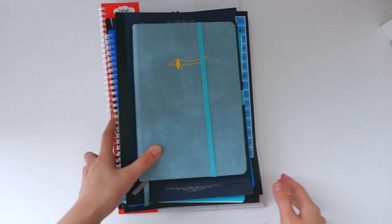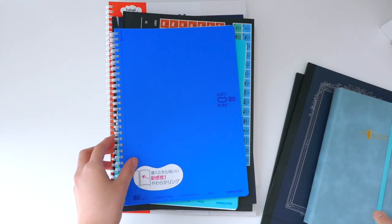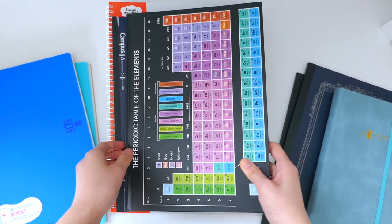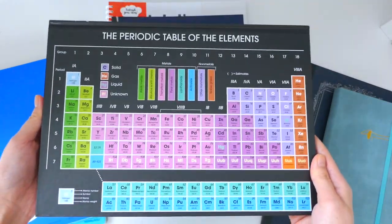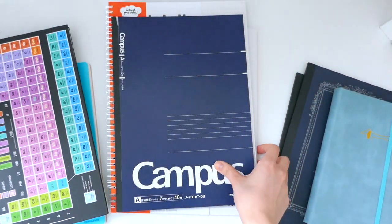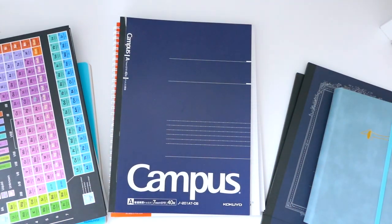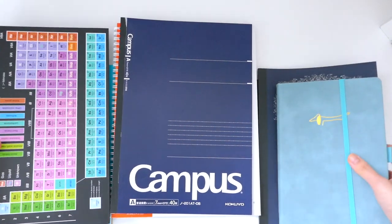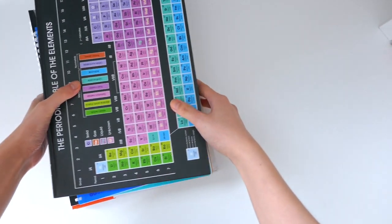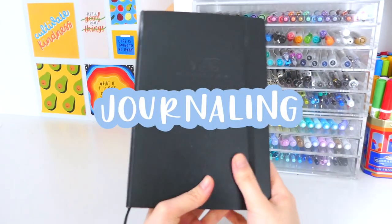Hello guys, it's Emily and today's video will be all about what to do with empty notebooks. If you're like me, you might have a collection of notebooks that are empty and you don't know what to do with them. I created this video specifically if you have this issue or if you're just curious about what to do to fill up notebooks. Stay tuned and I'll discuss a few different ways. Be sure to like, subscribe and turn on post notifications. Let's get started.